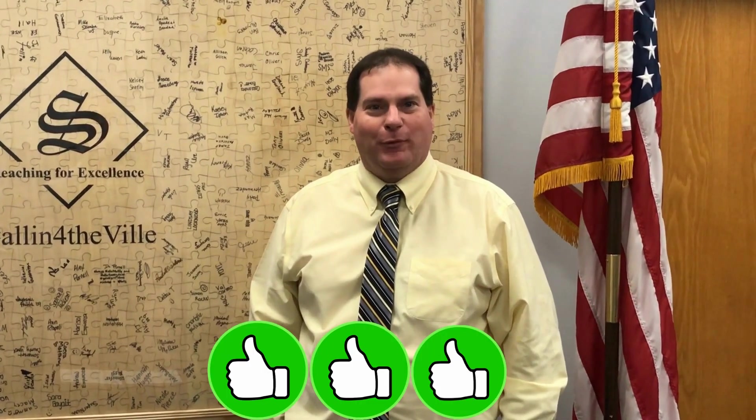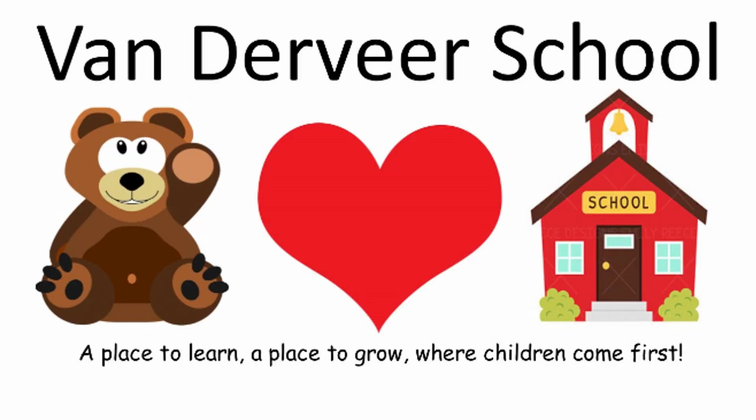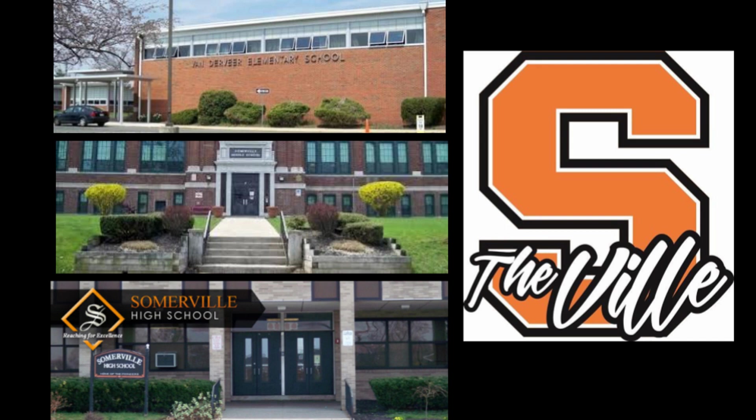We are so excited to welcome everyone to our Vanderveer Evening Learning Academy. You are all in for weeks and weeks of enjoyment. You will be learning alongside your very own Vanderveer teachers, as well as teachers and administrators from across the district who will be bringing you fun learning experiences.